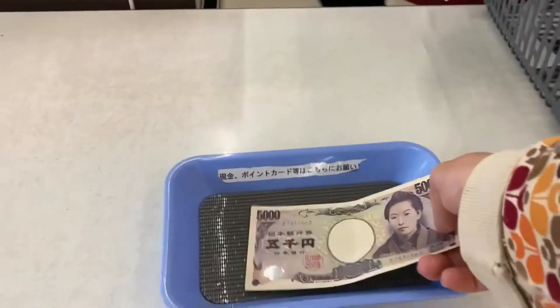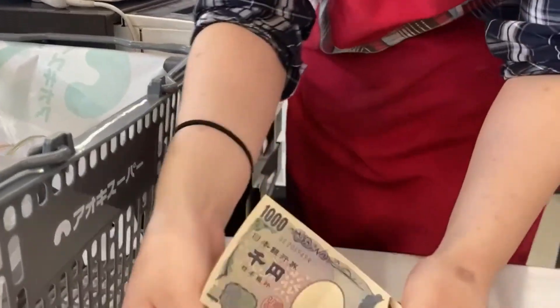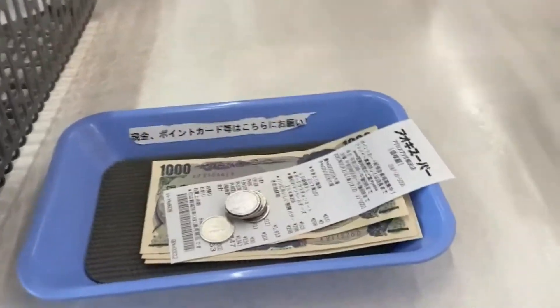Number five, cash. Japan is still very much a cash society. While cities are starting to offer other payment options such as electronic payments or credit cards, the countryside is very behind. Don't go expecting to be able to use your credit card. A lot of local restaurants and local shops will only accept cash. So have it ready — you don't want to find yourself in a hard spot with no money. If you do run out of money, the convenience stores will always have an ATM.